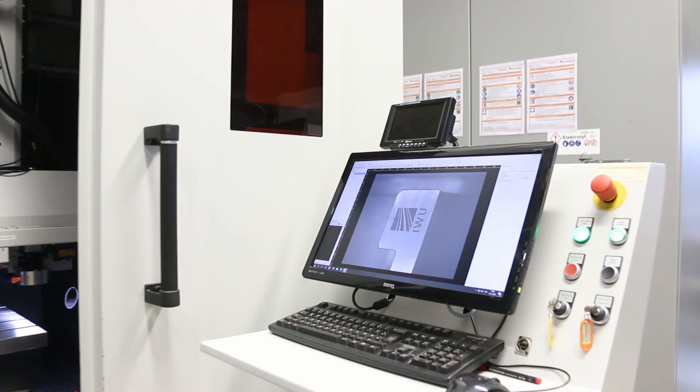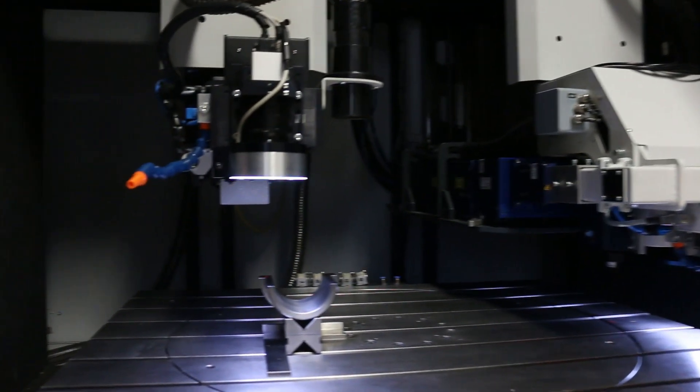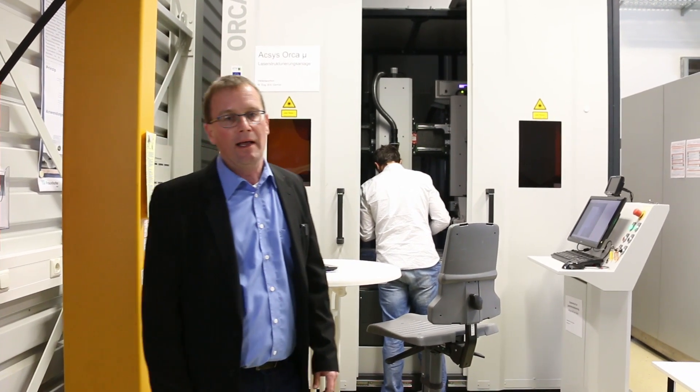On the left side you see our laser ablation equipment for micromanufacturing and functionalization of surfaces by laser ablation. It's a machine with a relatively large working area, not only for micromanufacturing but also for larger parts relevant for our technologies.